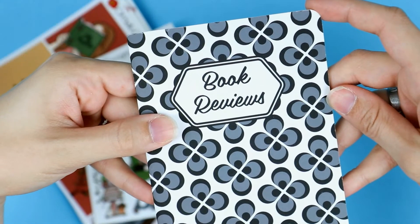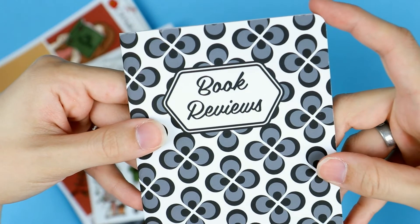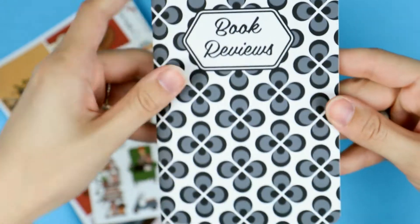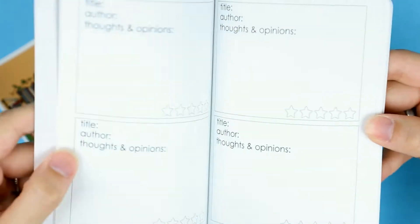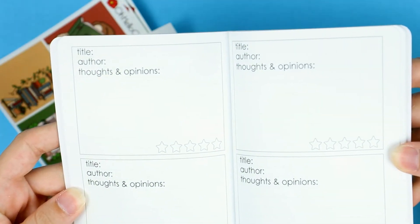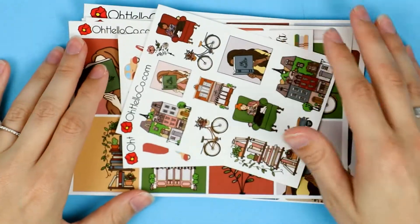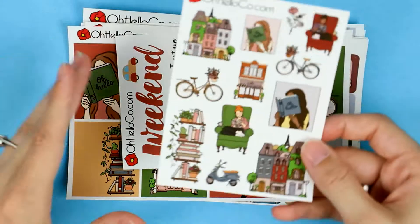Since this month's theme is book-related, a book review tracker is a must. You will get either the A6 size or a pocket size — the insides are the same for both. It has a spot for the title, the author, your thoughts and opinions, and a five-star rating scale.